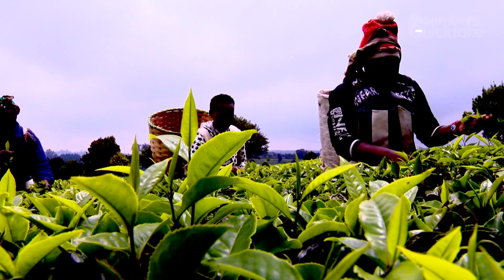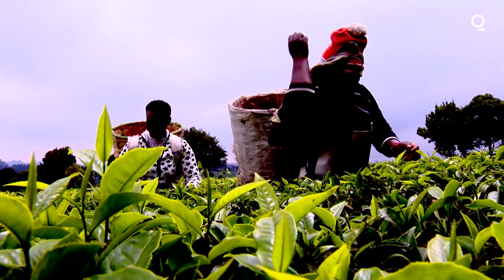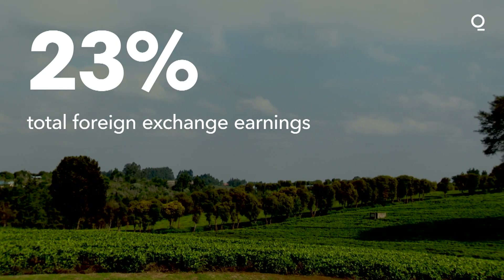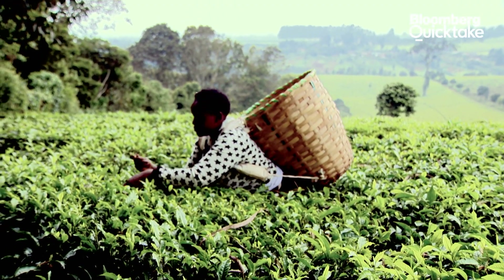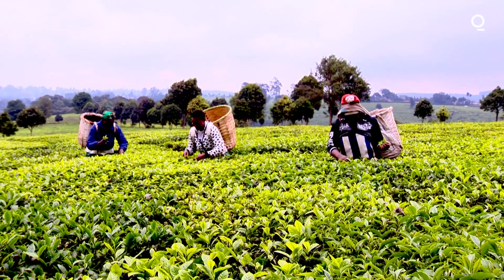Second only to China, Kenya is a major tea producer where it's a vital and lucrative business. Tea accounts for 2% of Kenya's agricultural GDP and is one of the top foreign exchange earners at 23%. About 5 million people, directly and indirectly, are supported by the crop in Kenya, and for about 650,000 people it's the backbone of their livelihoods.